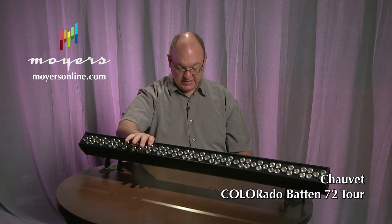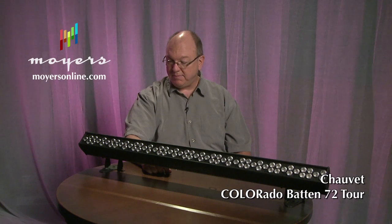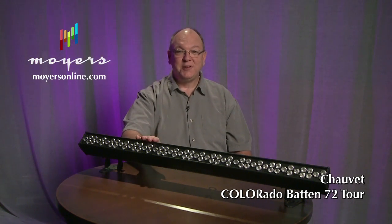Very rugged — it's a cast aluminum housing, so it'll take a licking and keep on ticking. These are great little investments and will do a whole lot of work for you. The Colorado Batten 72 Tour — you'll like it. Check it out at MoyersOnline.com.